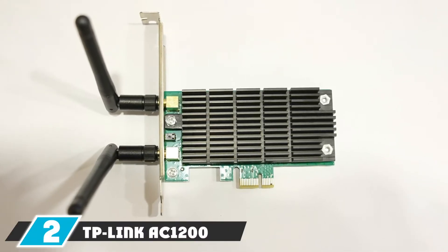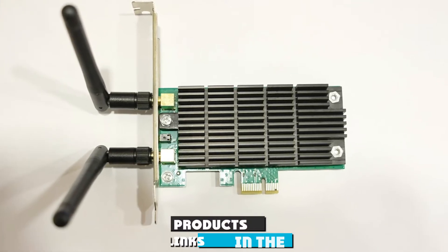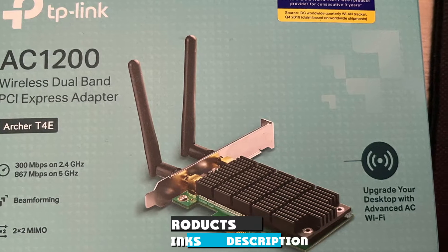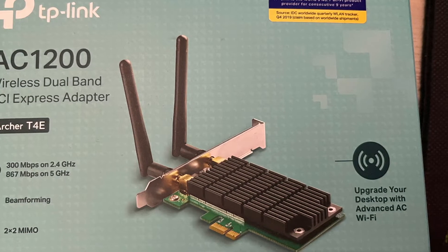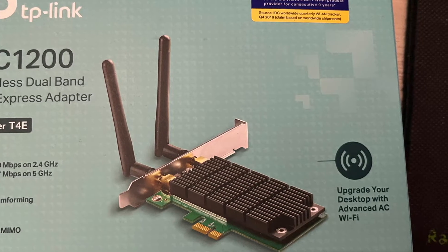Moving on to number two, we have the TP-Link AT1200 Archer T4. The three most important factors while searching for the best Wi-Fi card for gaming in 2022 are long-range coverage, high performance, and an affordable price. The Archer T4 wireless adapter checks all three boxes with ease.